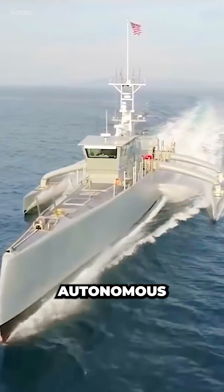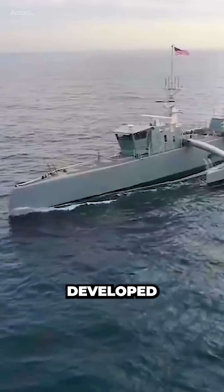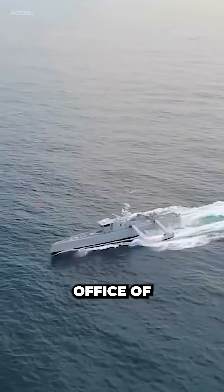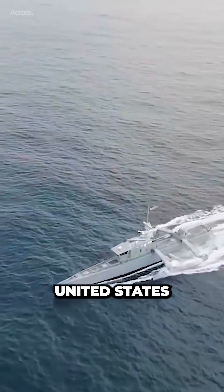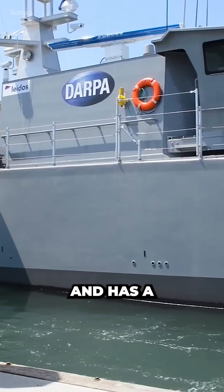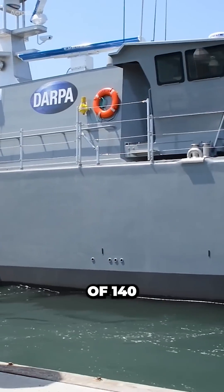The Sea Hunter is an autonomous unmanned surface vehicle developed by the Defense Advanced Research Projects Agency and the Office of Naval Research for the United States Navy. The Sea Hunter is 132 feet long and has a displacement of 140 tons.